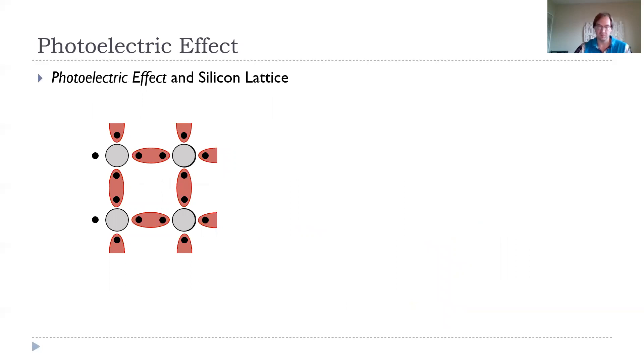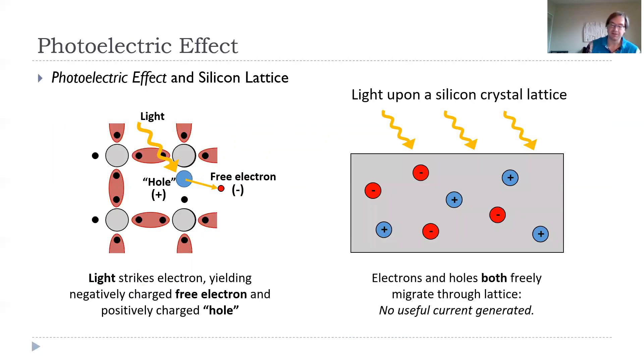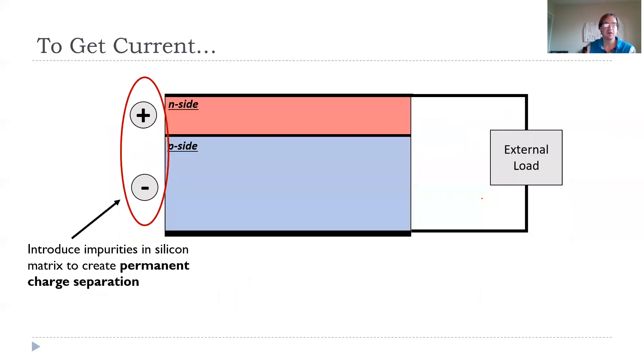The photoelectric effect: light comes in and it disrupts these bonds. The light strikes an electron and frees it, so you have a free electron, which is negatively charged, and a hole — positively charged — where that electron was. That's all the photoelectric effect is at its basis. If you shine light on a silicon crystal lattice, you get a bunch of free electrons and a bunch of positive holes. These holes and electrons can freely migrate throughout the lattice, but they're doing this randomly and you're not generating any useful current.